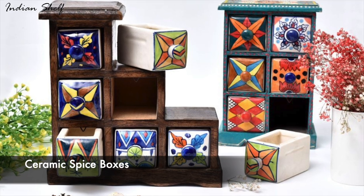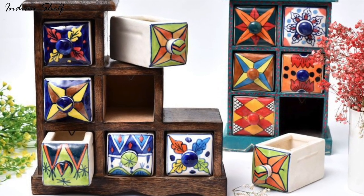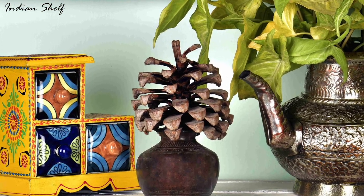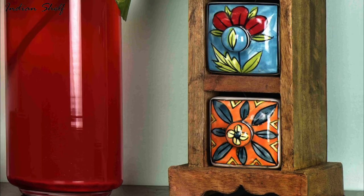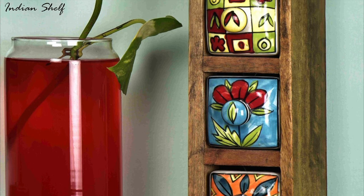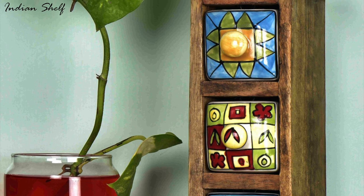Ditch the old-school steel or plastic boxes for your spices. A ceramic spice box can be a great addition not only to your kitchen but also to your home decor. It can be used to store jewellery in your bedroom or used as a decorative piece in any room. If you're looking for something unique, you can even find ceramic spice boxes that are handcrafted and feature unique designs and colours.